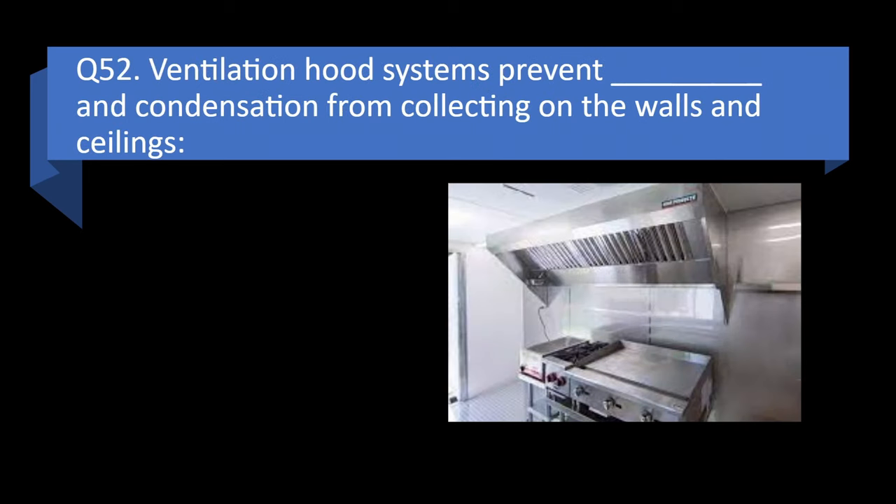Question 52. Ventilation hood systems prevent blank and condensation from collecting on the walls and ceilings: steam, insects, debris, or grease? Answer: d. Grease.